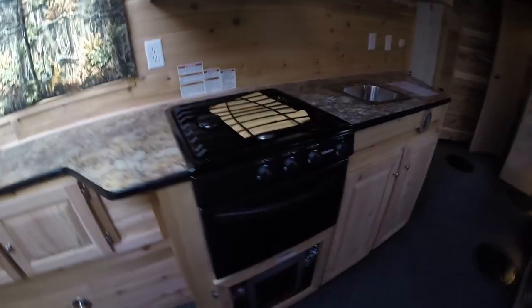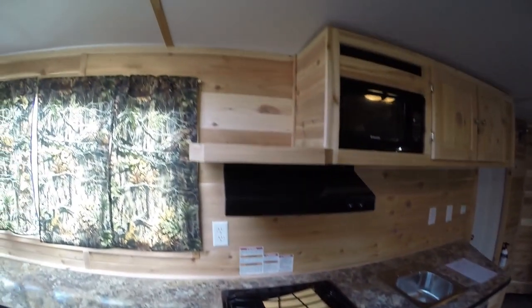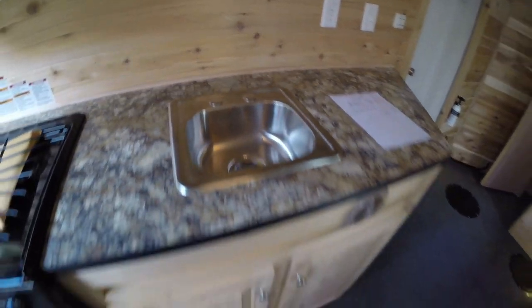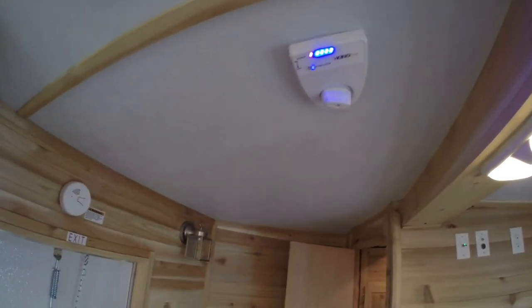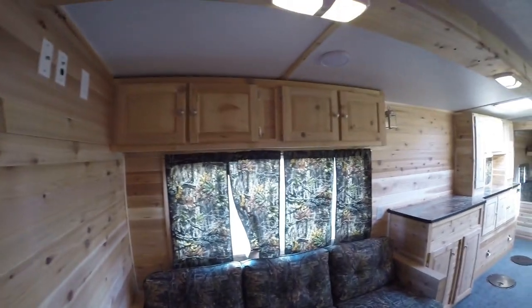You've got your oven, your stove top, microwave up top, and a sink right here with lots of storage. Digital TV antenna right up here. Then you've got your little private room for changing, and your third couch right there with more storage up above it.